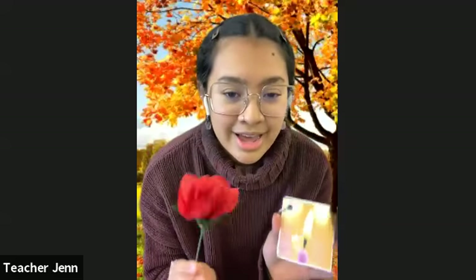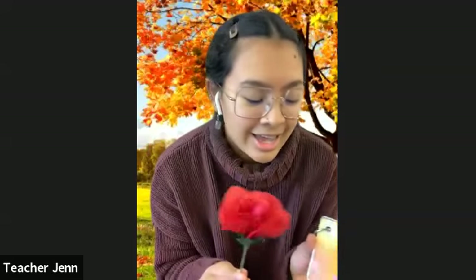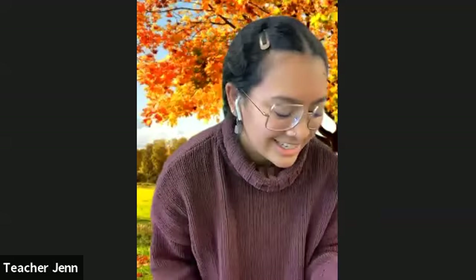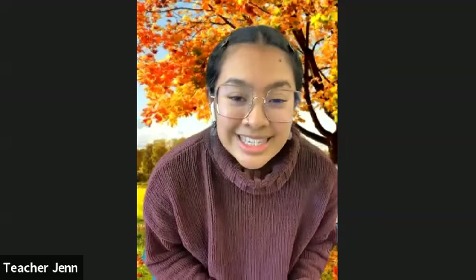So I have my flower here and my candle. We're gonna be using these a lot today to help our breathing. Parents, if you can, these would be really helpful to have near you for your kiddo to use. Also, listening ears so we can hear the actions and looking eyes so you can follow along. I'll give you a moment to find the space so we can do this and get started.